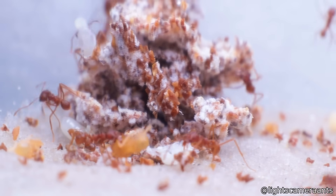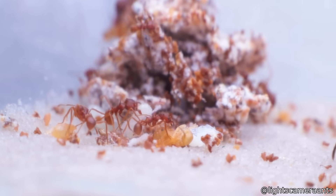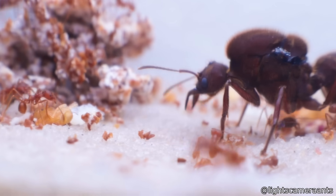You need to look really close, but which ant do you think is the queen ant?